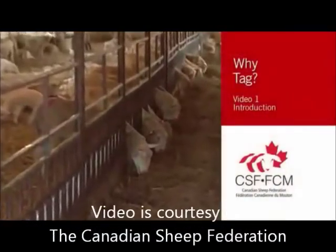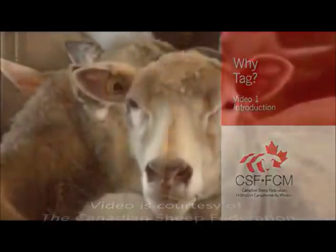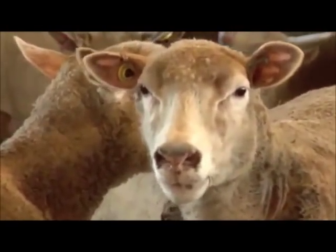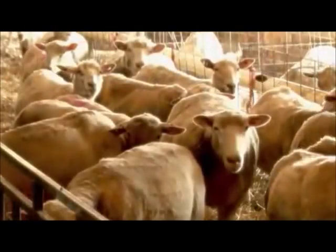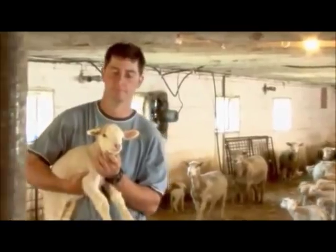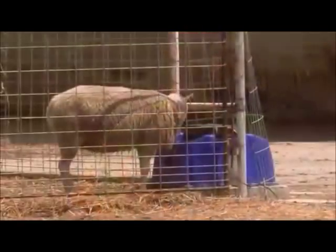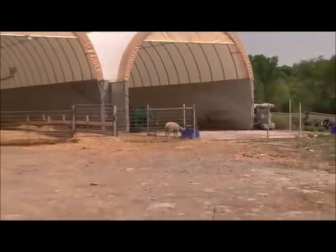In this series of videos, we'll talk about the benefits of radiofrequency identification and show you the best way to tag your animals to ensure that tags stay put while reducing the risk of ear infections. Once RFID tagging becomes mandatory, you'll have to tag your animals with either an Allflex or Shearwell RFID tag before moving them off-farm.